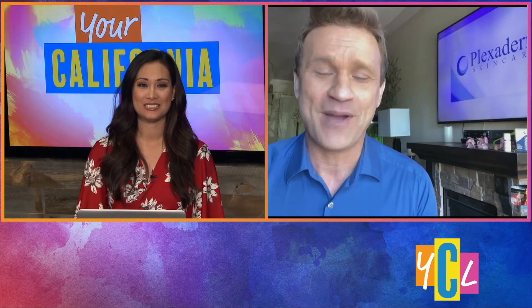Aubrey, great to see you from L.A. We're going to get rid of all those key signs of aging in just minutes with Plexiderm's new Rapid Reduction Serum.